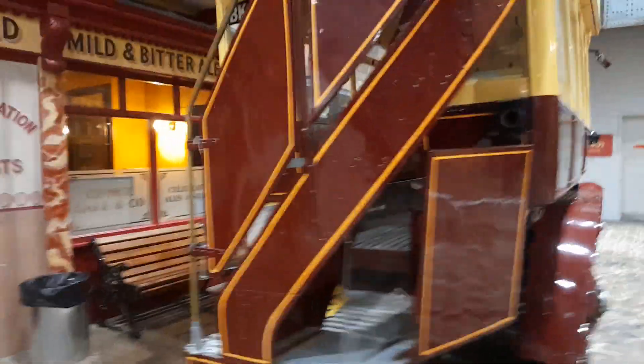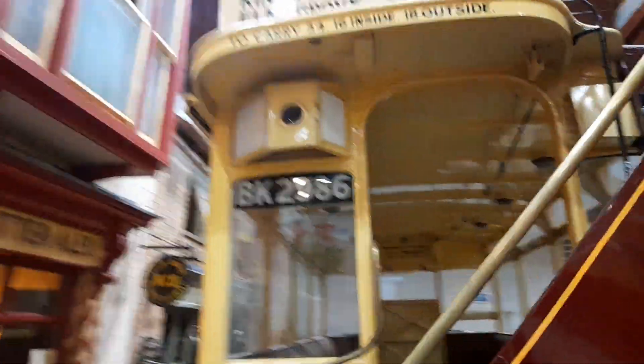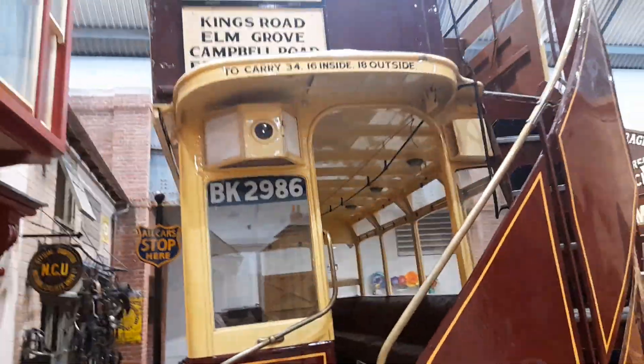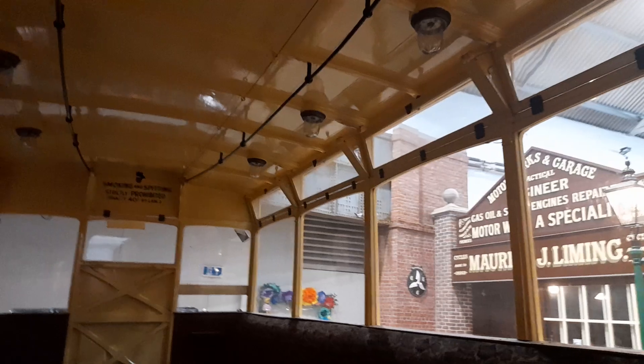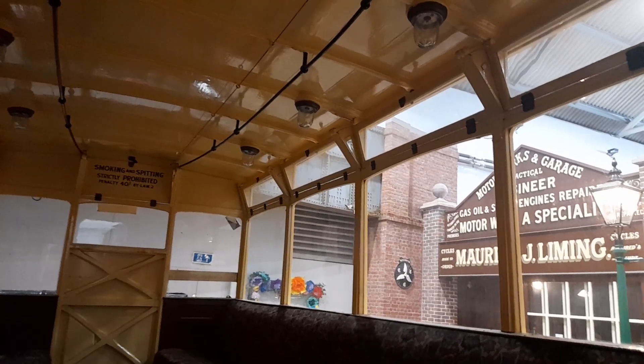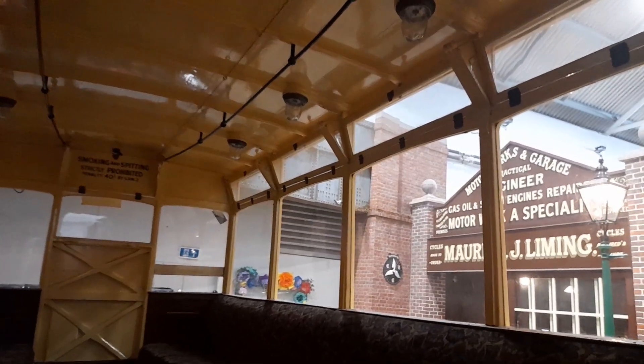I'll show you around this bus — there's the registration there. This is a bus that used to travel on before. Here's the interior: there are signs reading 'Smoking and spitting strictly prohibited, penalty of 40 by law 2.'